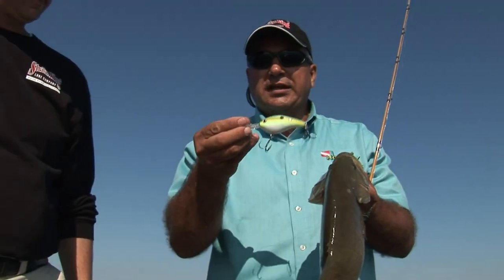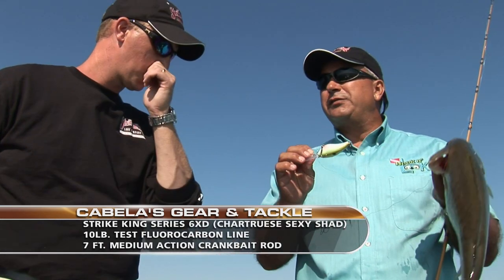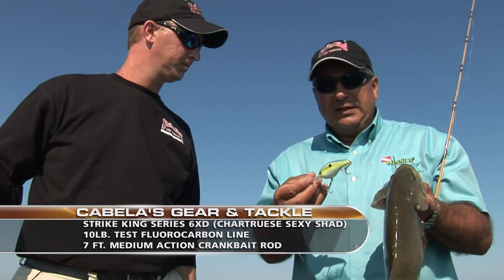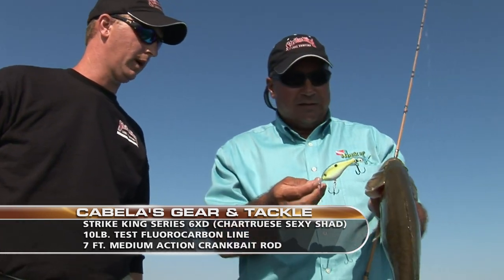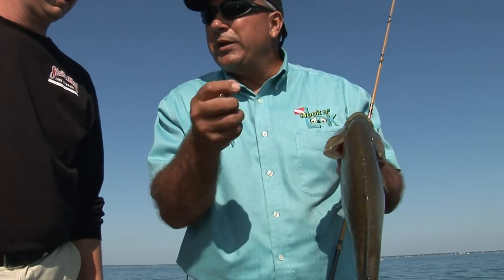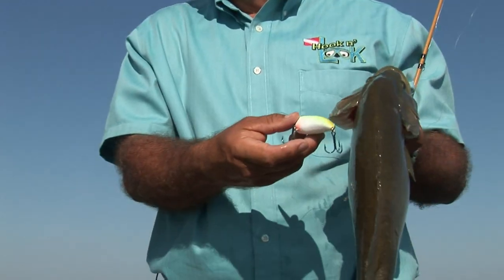That's the Chartreuse Sexy Shad. We're using the Chartreuse out here. The water color is a little milkier, and I know there's perch out here, just to give it that little more yellowy look to it. It's a good combination. And this one has rattles. We also have a silent version of that, but the rattling's working.